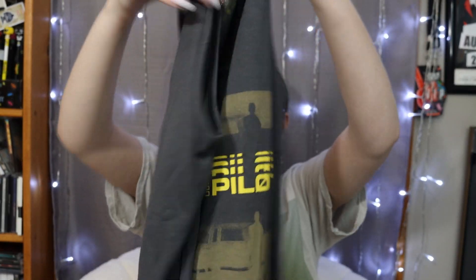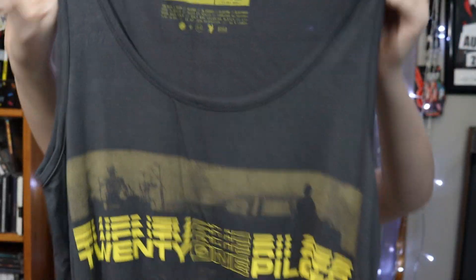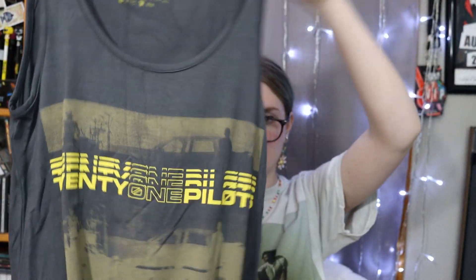I did that one in a separate transaction — I actually got three masks and I paid $5 for all three of them. I got another 21 Pilots one. This one was marked as $14.99 and it's them with the car — that same gray and yellow. Very soft, I really liked it.